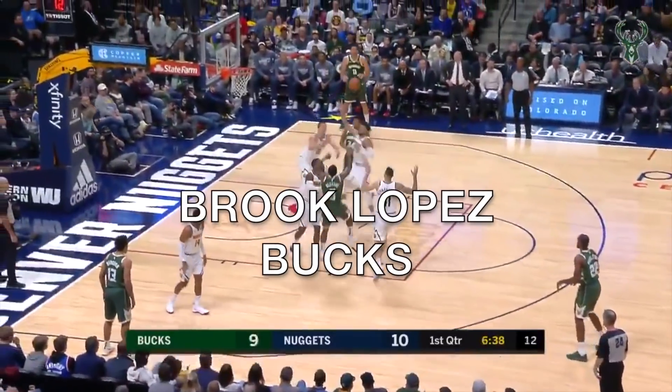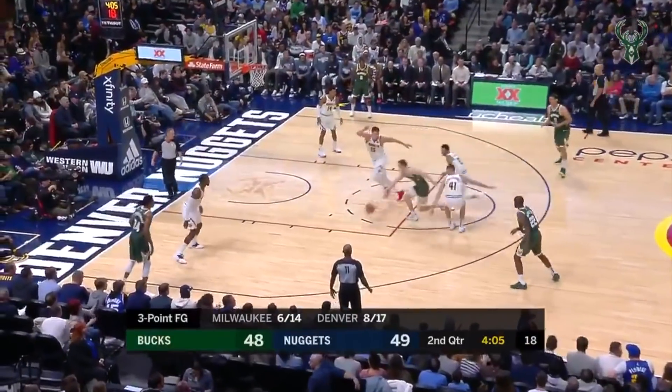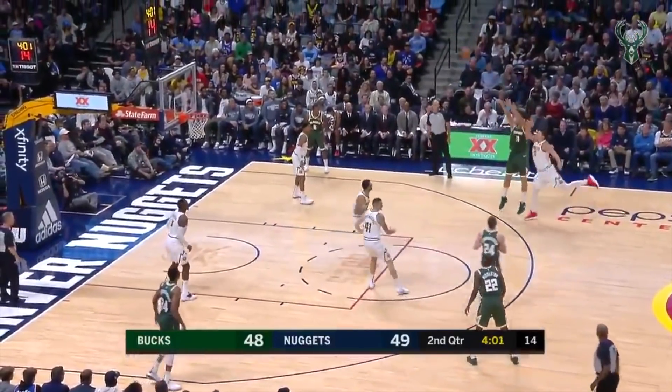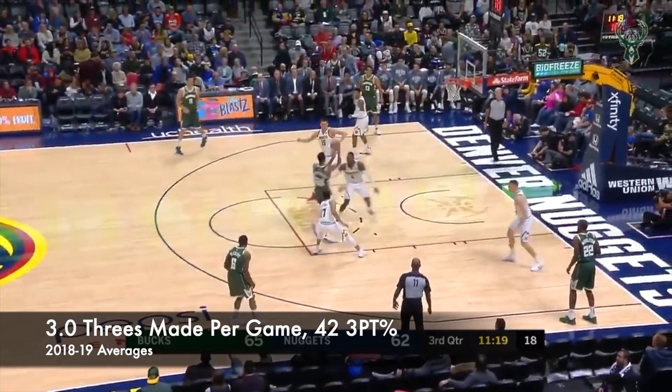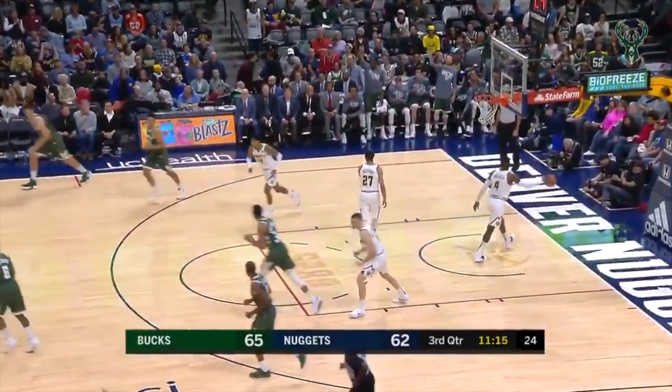Moving on to the third player on the list: Brook Lopez. Here's a crazy stat — as of today, Brook Lopez has more three-pointers made than Klay Thompson. Brook has made 45 threes to Klay's 44 so far, and Brook has taken fewer attempts. Brook is shooting 42% from three and has the most threes made for a center this year in just 26 minutes per game.